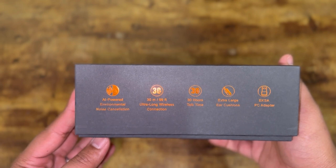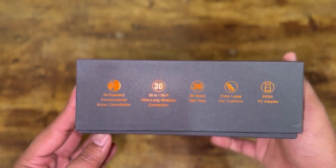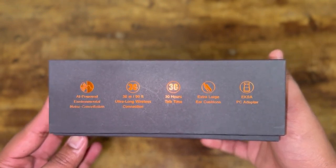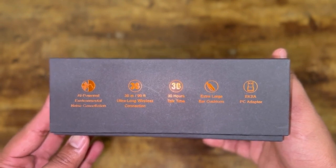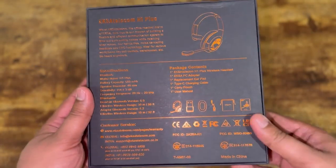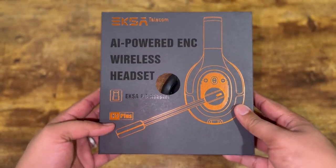We also have a 30-meter or 99-feet ultra-long wireless connection, and then we have 30 hours of talk time, an extra-length ear cushion, and the EXA PC adapter. On the back there is some information about the product and manufacturer information. So why don't we go ahead and open up this box and see what we have inside.